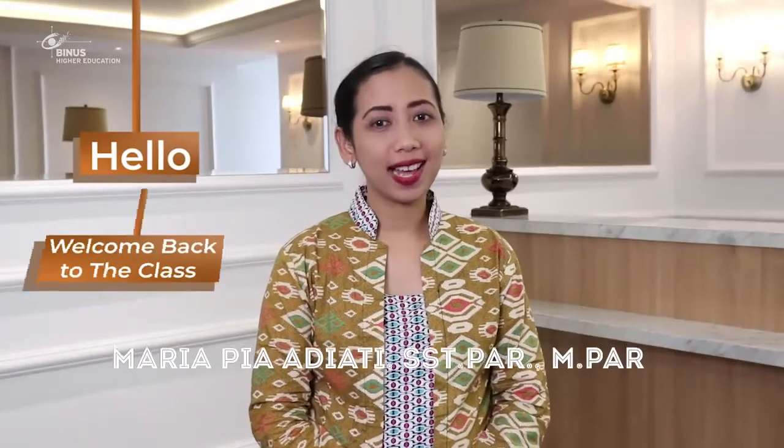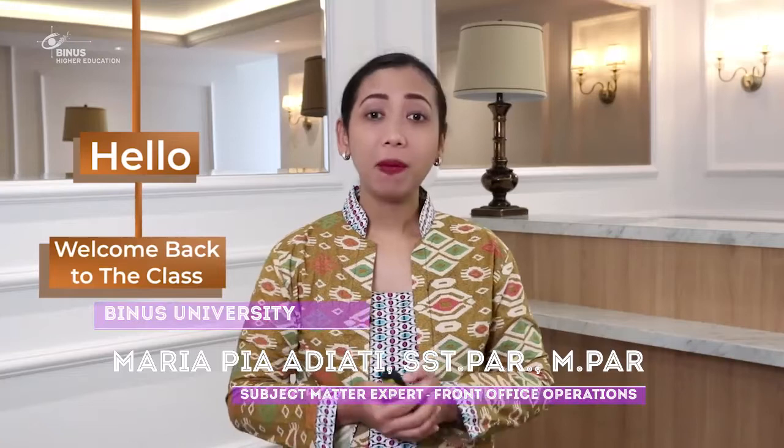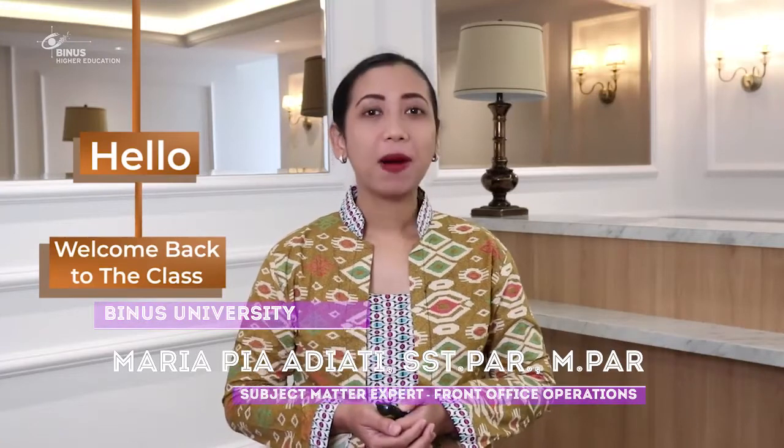Hello, welcome back to the class. Setelah mempelajari prosedur check-in, pembahasan kali ini adalah prosedur check-out.